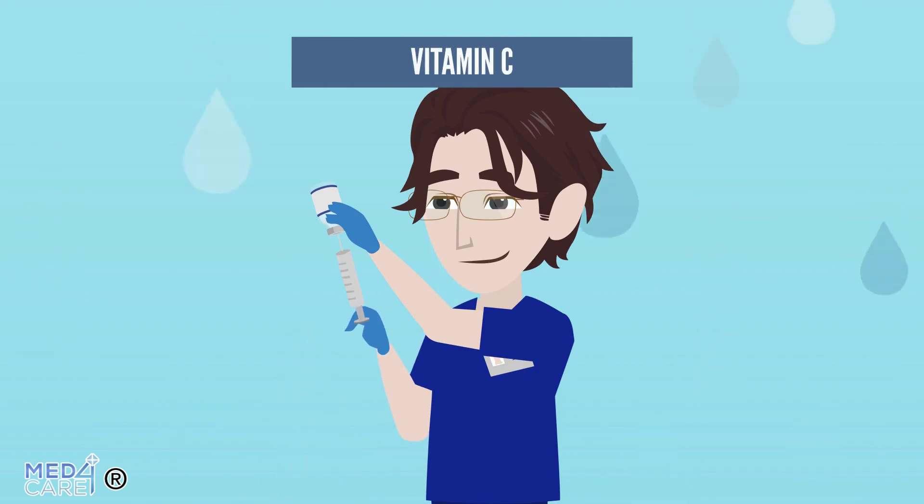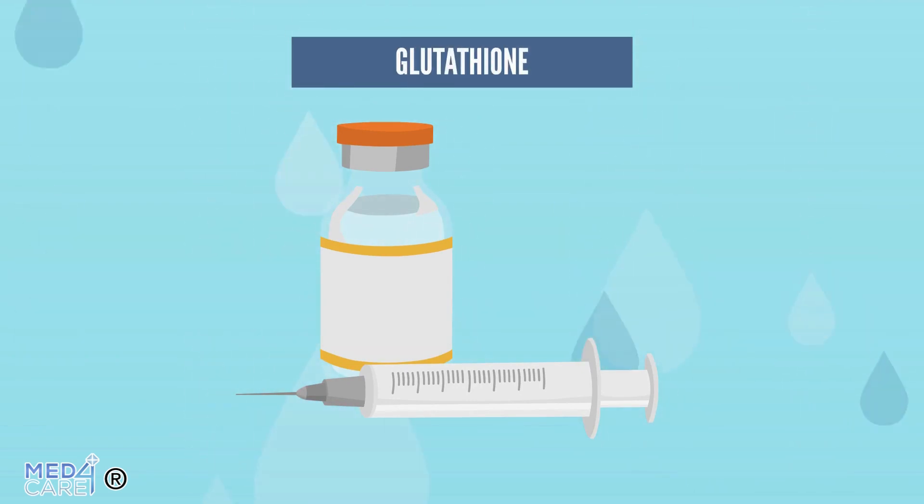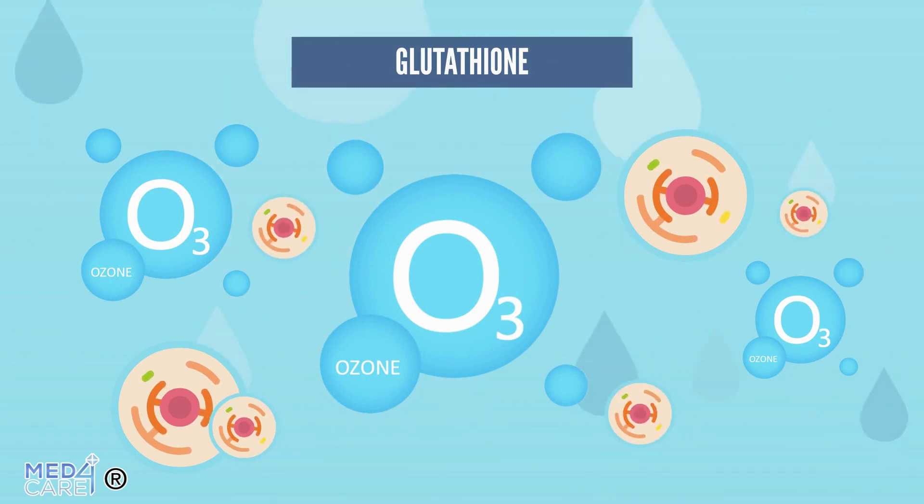Vitamin C in high doses, for example, stimulates many metabolic processes, has a preventive effect on cancer, and acts as an antioxidant. Another drug that can be used after ozone infusion is glutathione. It acts in concert with ozone thanks to its important antioxidant, detoxifying, immune system regulating, and cell cycle regulating properties.